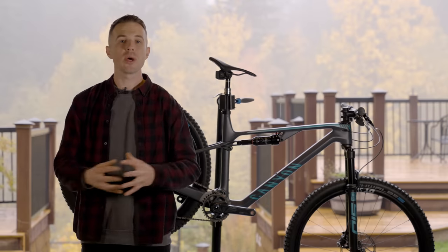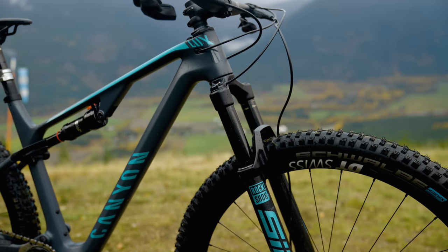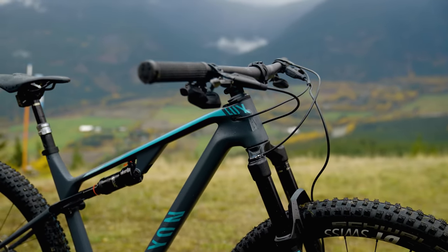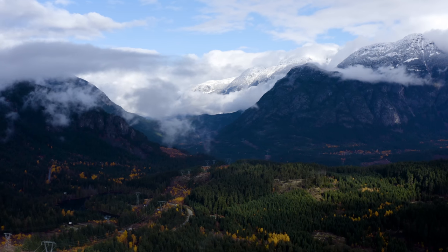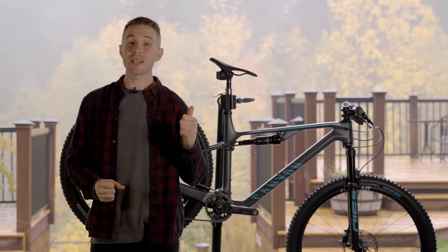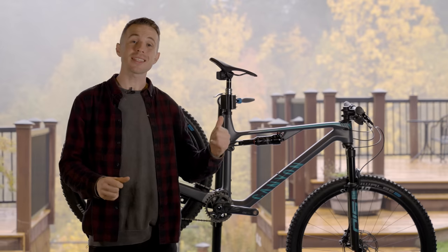Our test bike came equipped with a 120mm travel RockShox SID fork featuring the new slimmed-down Charger damper, paired to a 55mm stroke standard eyelet RockShox Deluxe Ultimate rear shock. We've come to Pemberton where we've been trying to avoid the rain — and I've been trying to avoid Michael Levy's obsession with UFO documentaries every single night. But how does the Canyon Luxe compare? Let's find out.